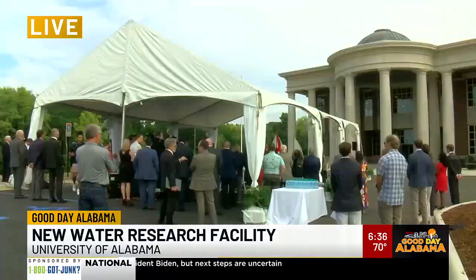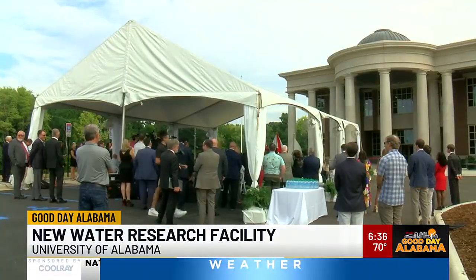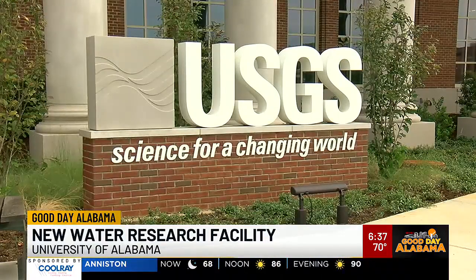Good morning to you as well. The University of Alabama welcomed visitors to the U.S. Geological Survey's brand-new instrumentation facility on the UA campus. It's a big deal and a really big building. A lot of folks showed up to see what the big news was all about, and then they got a chance to tour the building — it's more than 92,000 square feet.